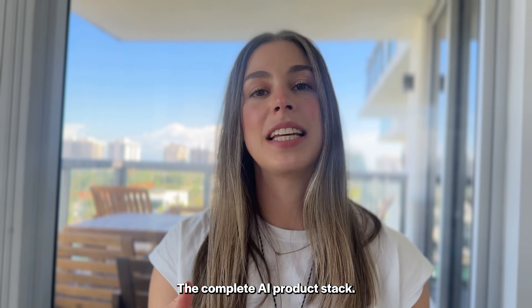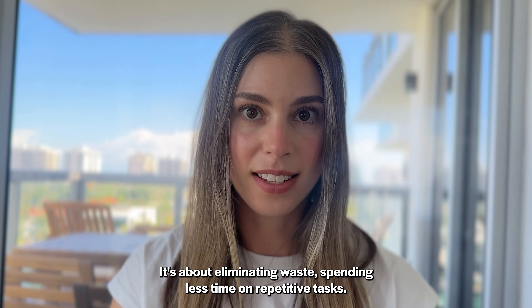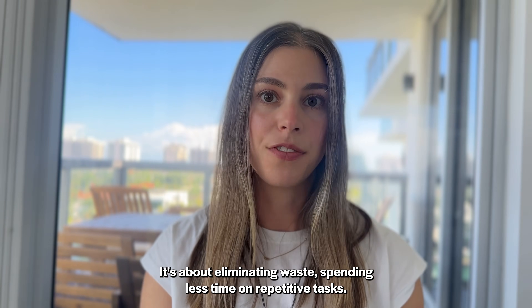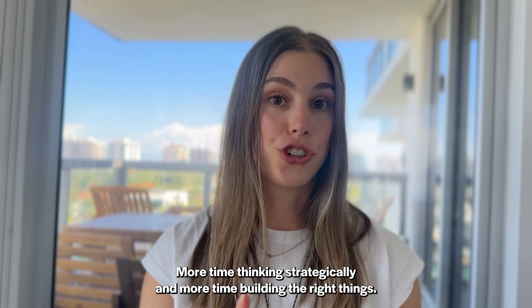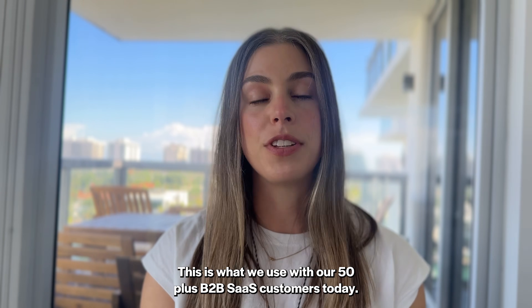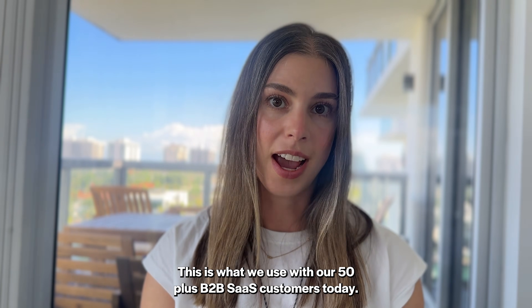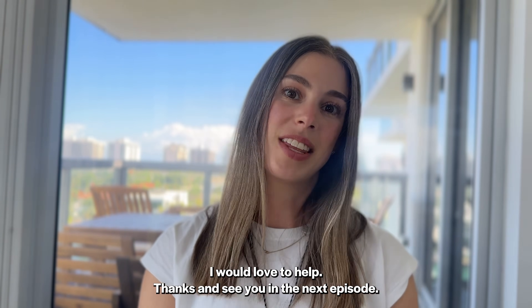So there you have it — the complete AI product stack. This isn't about cutting corners. It's about eliminating waste: spending less time on repetitive tasks, more time talking to users, more time thinking strategically, and more time building the right things. This is what we use with our 50-plus B2B SaaS customers today. If you want help rolling this out with your team, reach out — I would love to help. Thanks and see you in the next episode.